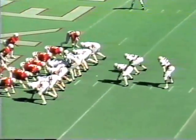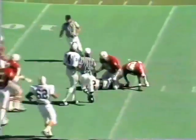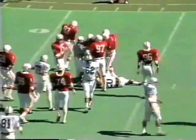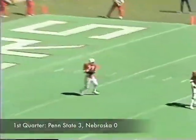Beautiful call. Beautiful. Third and goal up in Nebraska 1. And Penn State is on the board. Franco into the wind — excellent kick into the wind.